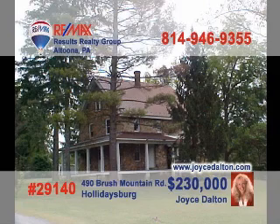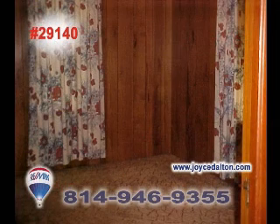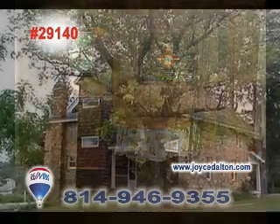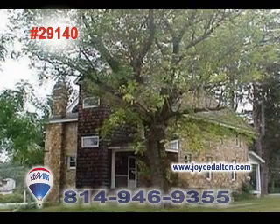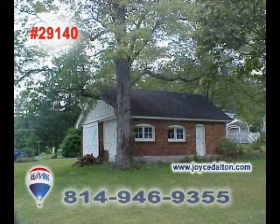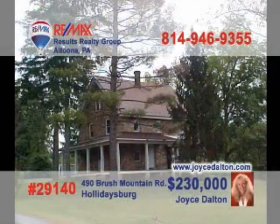REMAX Hall of Fame Realtor Joyce Dalton is excited to tell you about this beauty in Holidaysburg. This five-bedroom, three-bath home is loaded with lovely details. It has three kitchens, each offering a nice dining room. This stone home is currently a triplex, opening the door to many opportunities for a savvy real estate investor. Plus, there are five parcels included with this property. This is an amazing find — call Joyce or click on JoyceDalton.com for more.